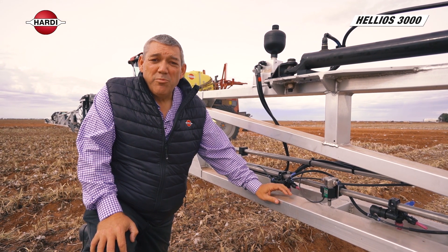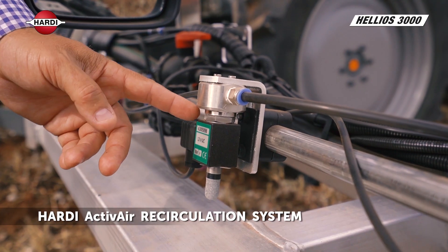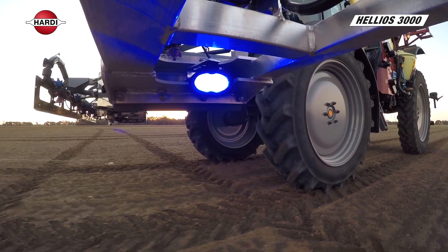The Hardy Active Air boom recirculation system is continually priming the boom back to the main tank. So when you require the nozzles to turn on, you've got flow and pressure immediately — ideal for auto section control.